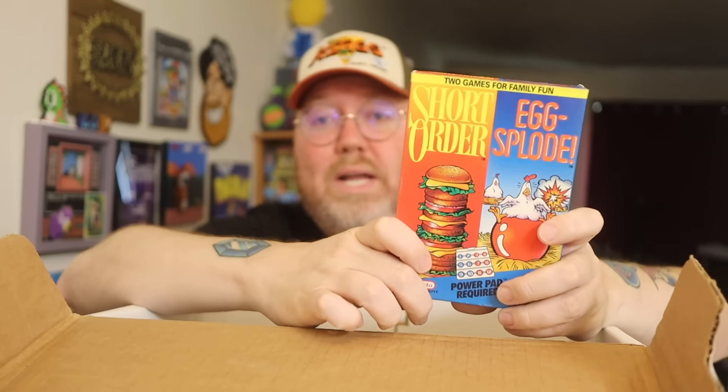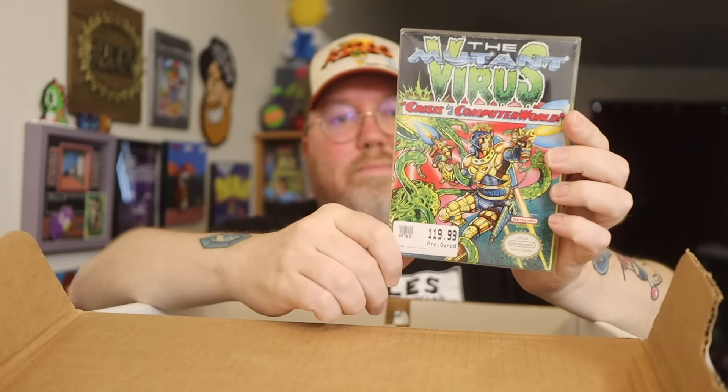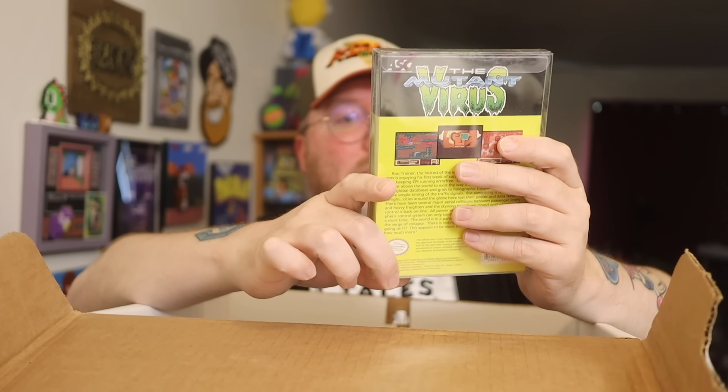We have Short Order / Egg-Splode — two games in one for the Power Pad. I remember having fun with the Short Order part because you have to jump on little things to make a cheeseburger. Egg-Splode I don't really remember as much. We have Heavy Shreddin' in the bright pink box — some snowboarding action for your NES. Game and box, used to sell for $10. The Mutant Virus — this is a late release NES game, one I didn't play or have until later in life. Great to have this — 'Crisis in a Computer World.'